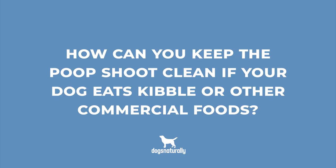Since I started feeding my dogs a raw diet over 25 years ago, I've never had another anal gland issue. Mother nature takes care of her animals, and if you feed them what they're supposed to eat, the anal glands will function just fine. But what if you can't afford to feed your dog a raw diet? If your dog eats kibble or other commercial foods, here's how you can keep the poop shoot clean.